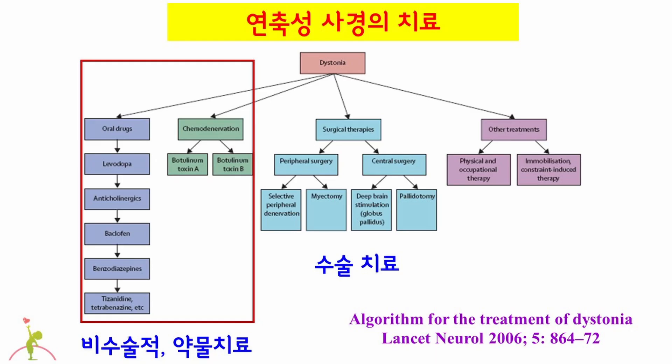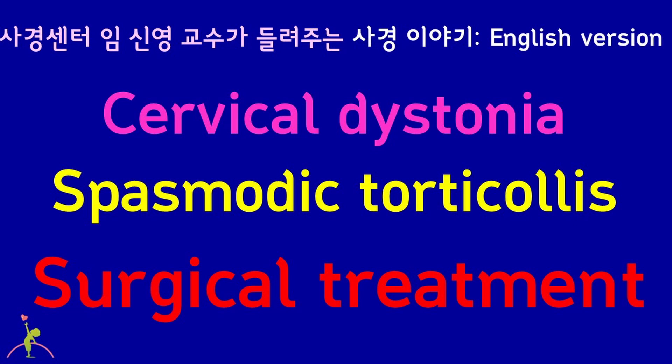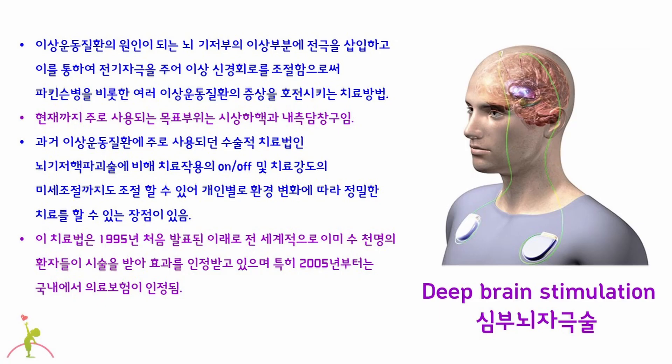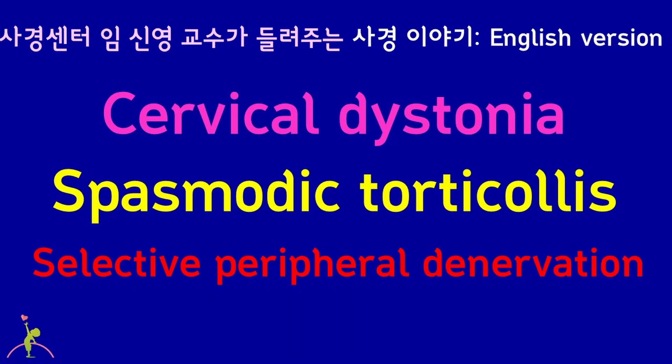In terms of treatment of cervical dystonia, there are non-surgical medical treatments and surgical treatments along with physical therapy. In video number 150, I went over the medical treatment of cervical dystonia, such as oral medicines and botulinum toxin injection. Some patients do not respond to these, and surgery is considered for this case. Deep brain stimulation and Selective Peripheral Denervation are mostly done in surgical treatment for cervical dystonia. In video number 151, I talked about deep brain stimulation. Now I am going to talk about Selective Peripheral Denervation.